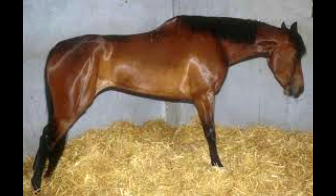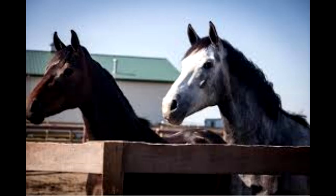Clostridium tetani organisms are present in the intestinal tract and faeces of horses, other animals and humans, and are abundant as well as ubiquitous in soil. Spores of C. tetani survive in the environment for many years, resulting in an ever-present risk of exposure of horses and people on equine facilities.